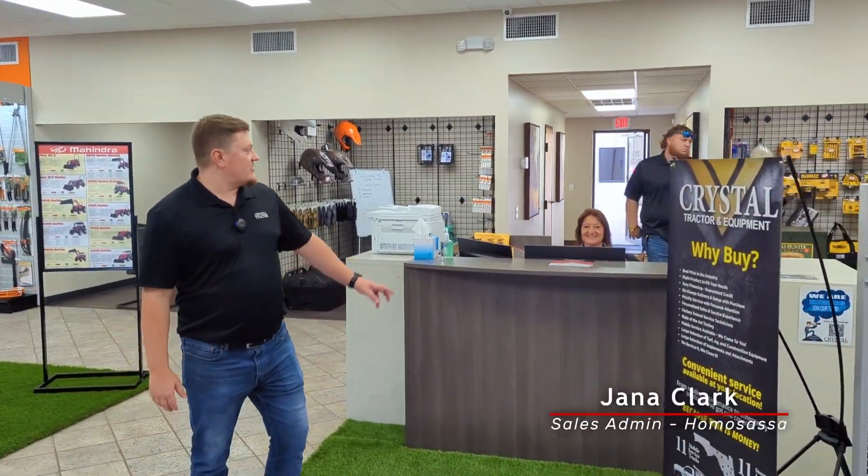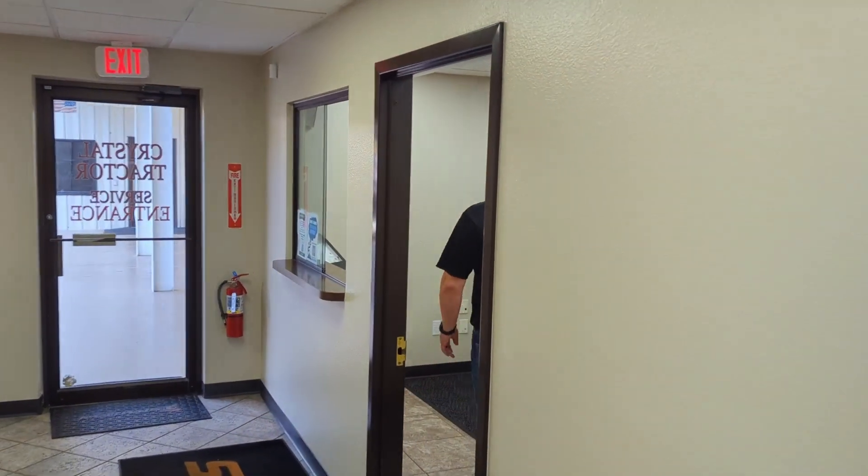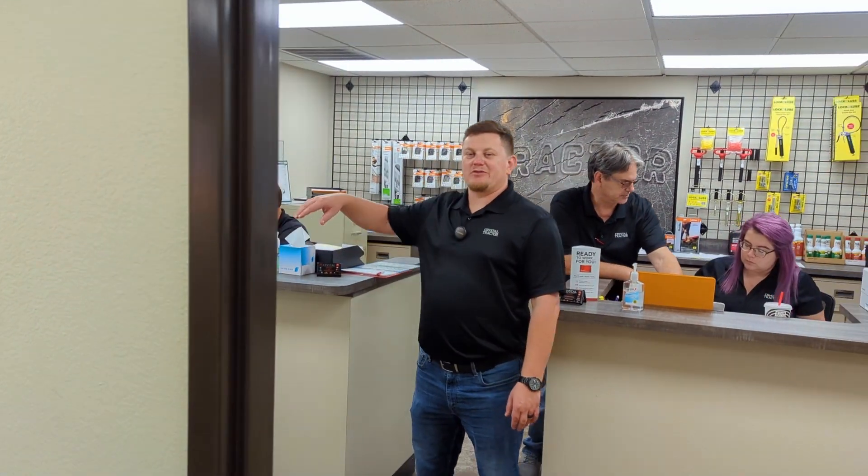As you come through the front doors, you're going to be greeted by Jana, who will answer any questions and point you in the right direction. Follow me back to our service department — coming through the doors you'll be greeted by Chase, our in-house service advisor. To my left is Brittany, in charge of our field service, and beside Brittany is Mike, our service manager. Thanks for taking the time to check out our showroom. Feel free to visit us at 3029 South Suncoast Boulevard in Homosassa, call us at 352-835-3110, or visit crystaltractor.com.